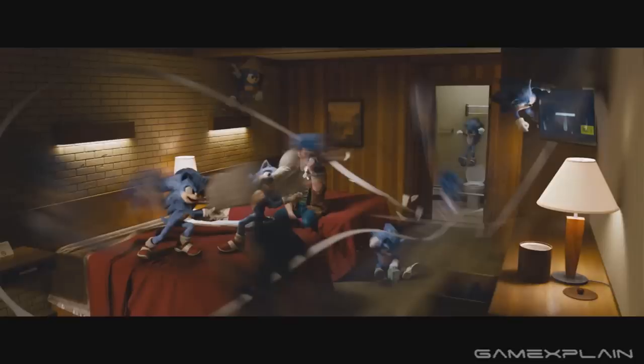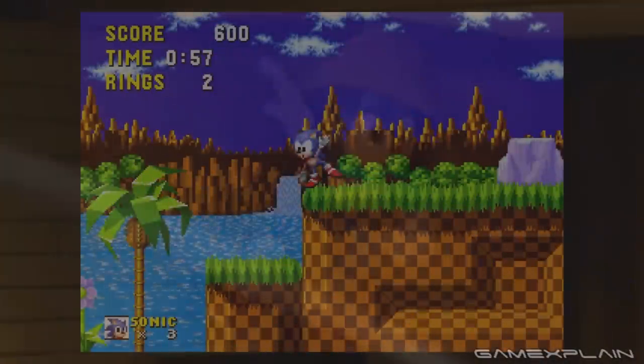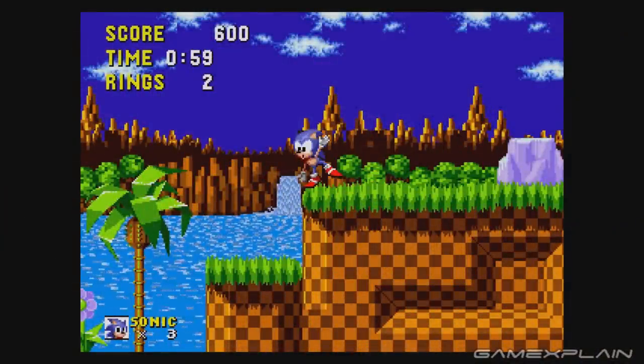But where things get a lot more interesting is in the hotel room. Sonic can be seen performing the exact same bouncing animation as seen in the games. It can be a little hard to catch with so many Sonics running around the room, but it's a very neat little touch.